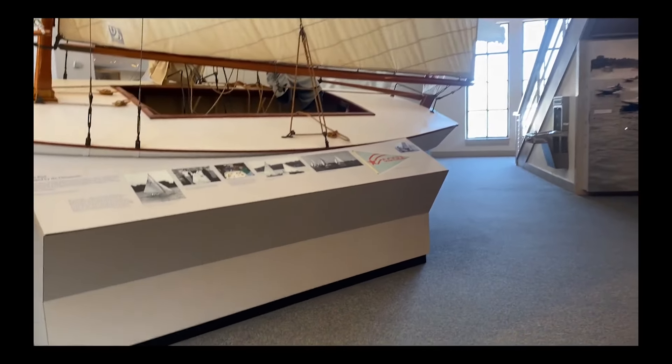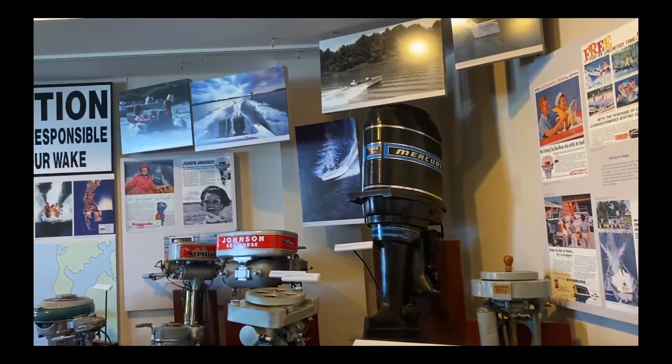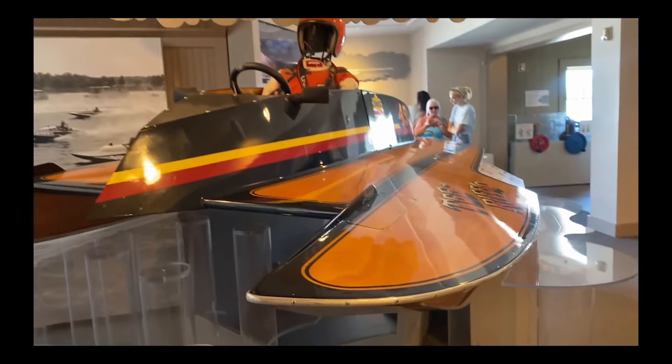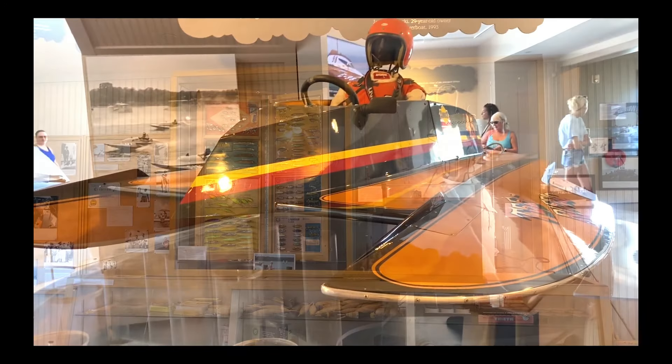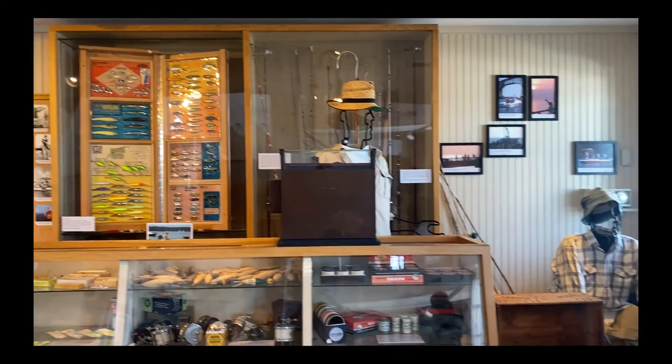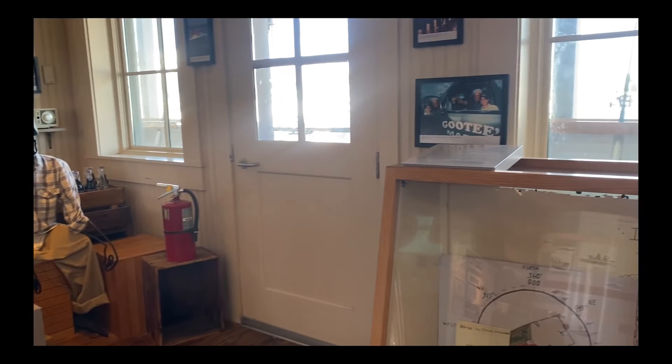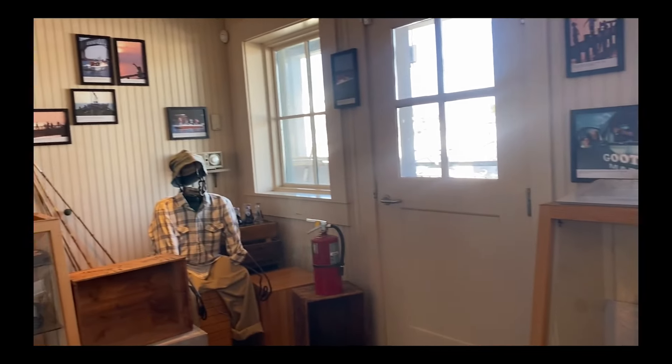And of course we went in to see the museum, which is one of the nation's most complete collections of Chesapeake Bay artifacts and watercraft. It's located at Navy Point and was once the site of a busy complex of seafood packing houses, docks, and work boats.